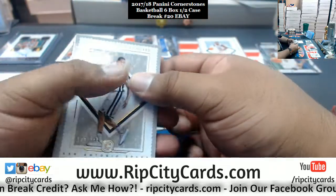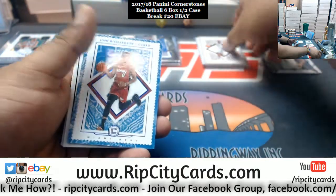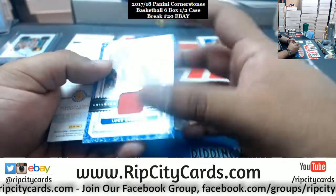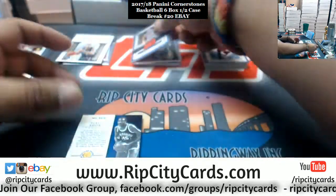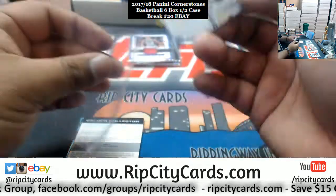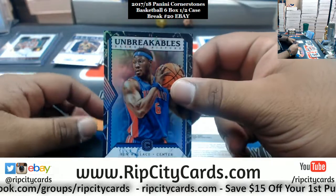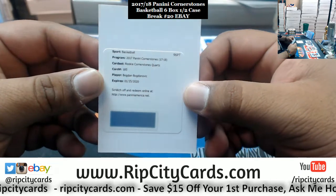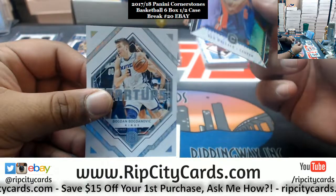We got LaMarcus Aldridge, numbered 165, Spurs. Josh Richardson, numbered 49, Heat. Lucanard, Pistons patch. Purvis Short, Warriors, autographed 159. Another redemption. Ben Wallace, Pistons insert. And Bogdan Bogdanovic, rookie cornerstone quartz — he's a King, right there's the proof.